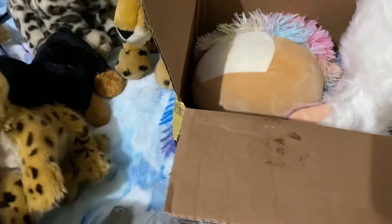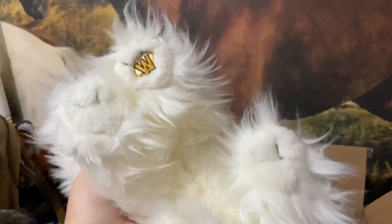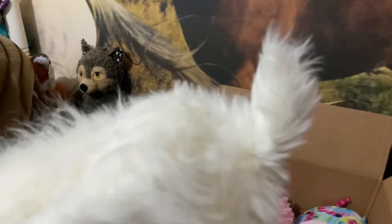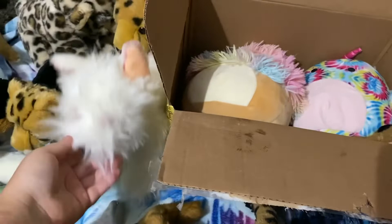I'm definitely keeping him — he's SOS quality. And then I finally have another Webkinz Signature, guys. It definitely needs a brushing, but it's a Webkinz Signature Yorkie. I rarely ever come across Webkinz Signatures because I don't want to pay for how expensive they are on Mercari, so I just find them when I can. I found him from Ashley for, I think, ten dollars.